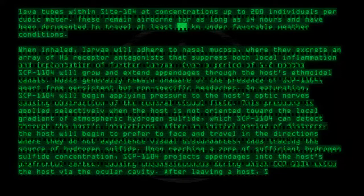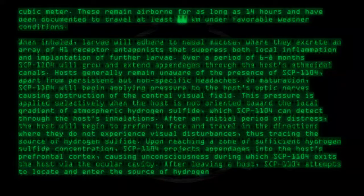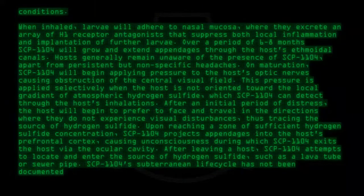After leaving a host, SCP-1104 attempts to locate and enter the source of hydrogen sulfide, such as a lava tube or sewer pipe. SCP-1104's subterranean life cycle has not been documented.